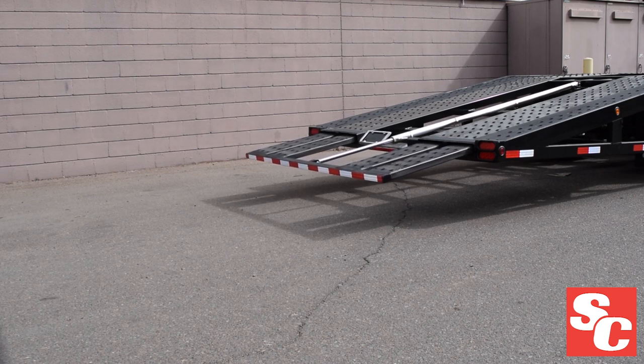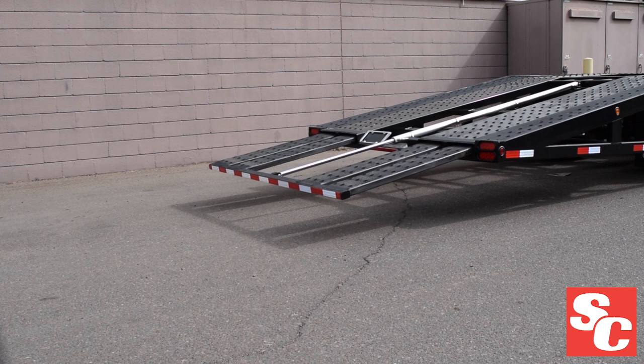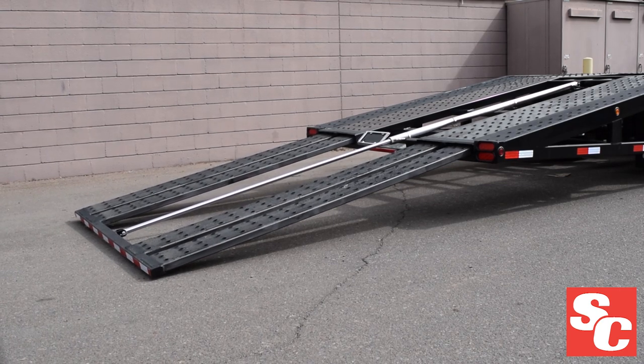With a weight capacity of approximately 6,000 pounds per axle, the heavy-duty option is split into two sections on each side, allowing more tube steel to support the pouched flooring on each side, while the tube steel bar running the full length of the dovetail adds more structural support.